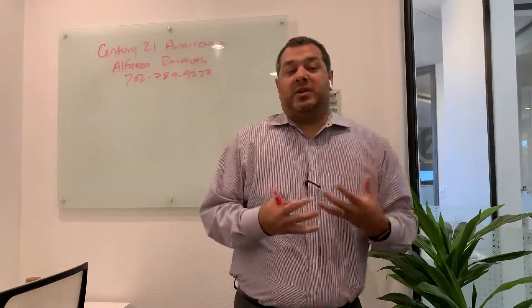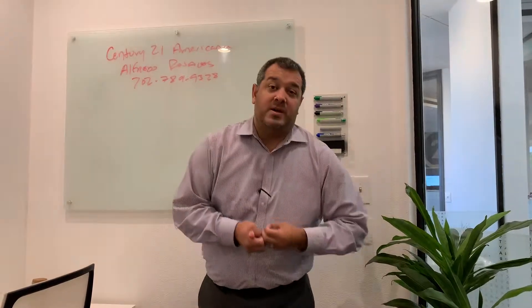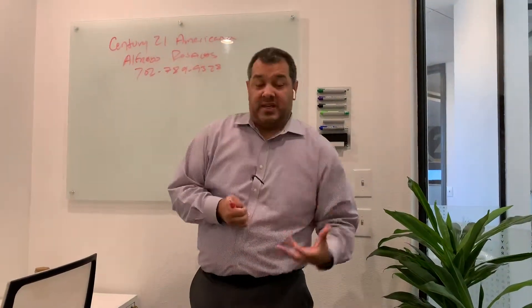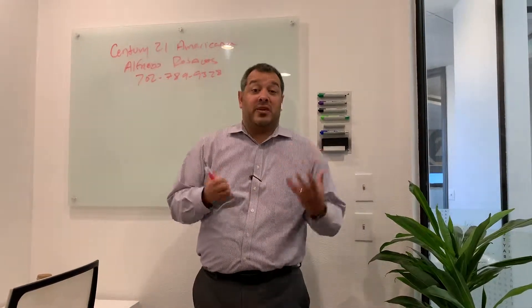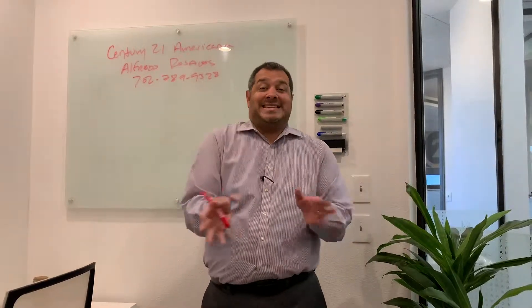I want to do this little video about what you need to start the process of buying. It's very simple and very important for you to know. If you're renting right now and thinking about buying a house, maybe you already have the items I'll mention, and you can start the process just as easily as you started renting.